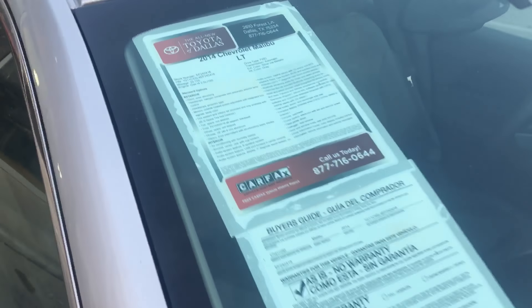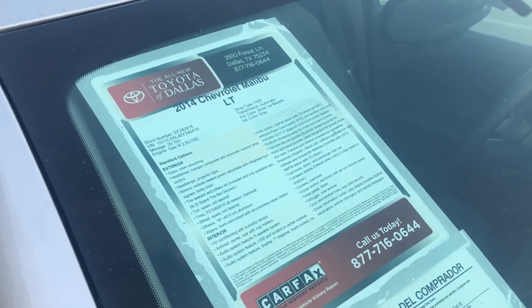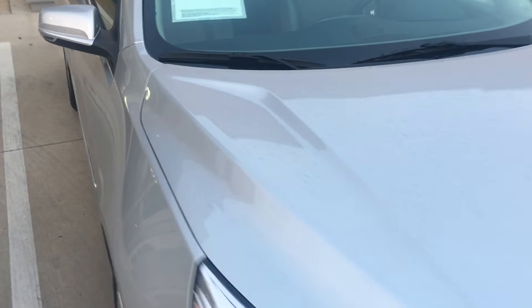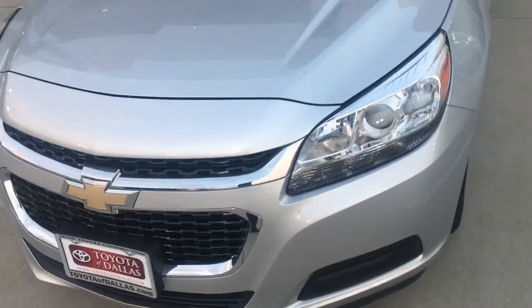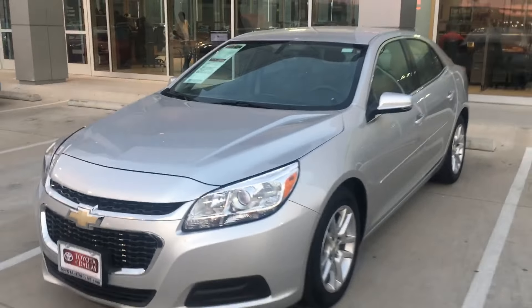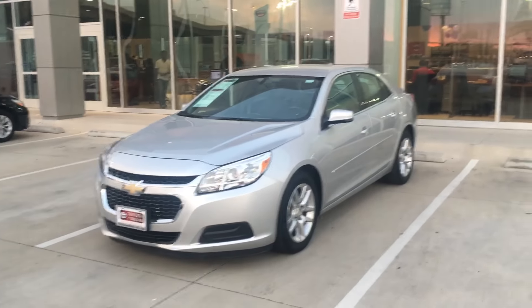Aluminum alloy rims. Bumper is unscathed. No dents or scratches on this vehicle. The best offer here. Needs a little wash.